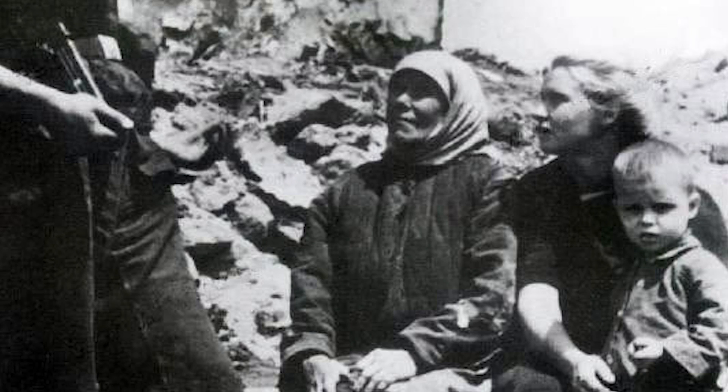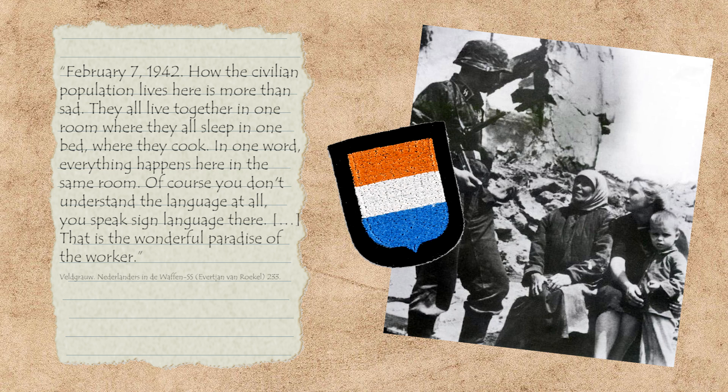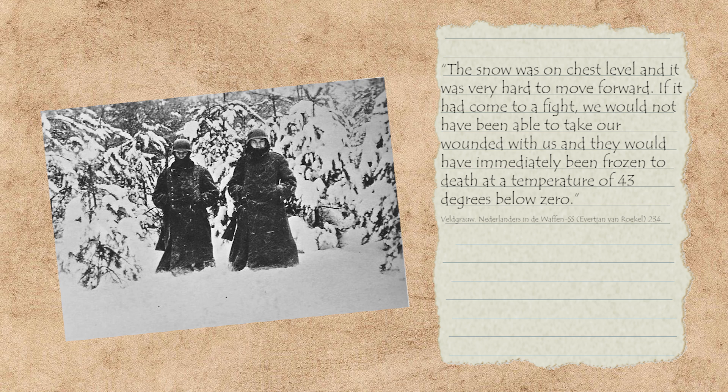One volunteer wrote about the local population on February 7th, 1942: 'How the civilian population lives here is more than sad. They all live together in one room where they all sleep, in one bed where they cook. In one word, everything happens here in the same room. Of course you don't understand the language at all — you speak sign language there. That is the wonderful paradise of the worker.' The same volunteer also wrote about conditions on the front: the snow was on chest level and it was hard to move forward. If it had to come to a fight, we would not have been able to take our wounded with us.